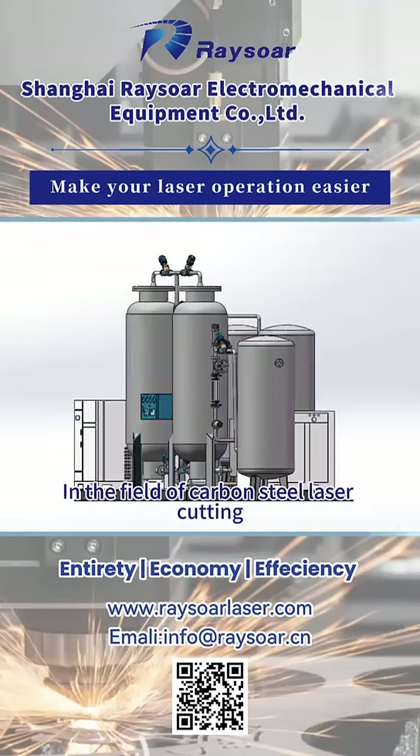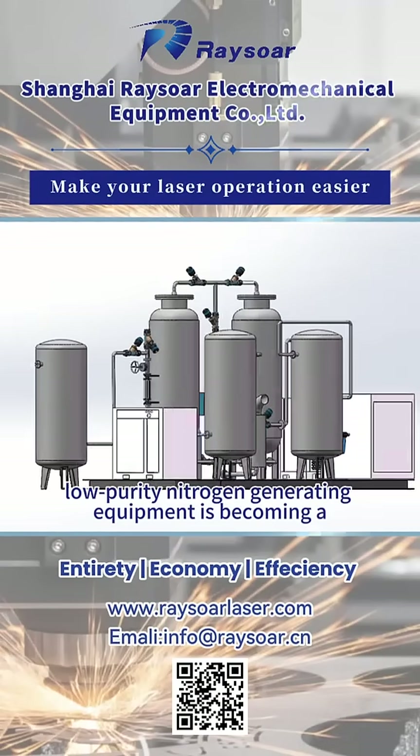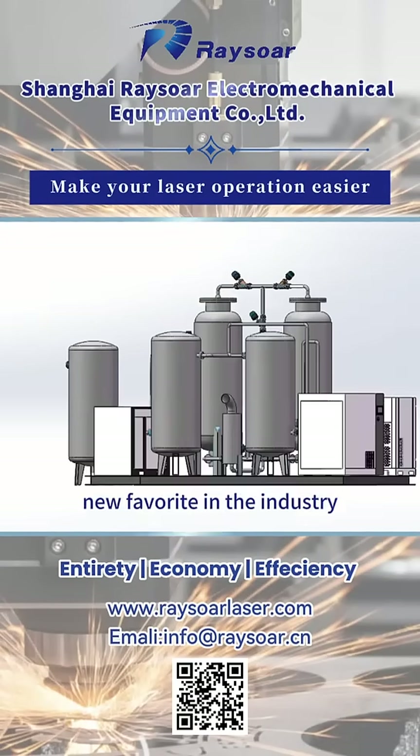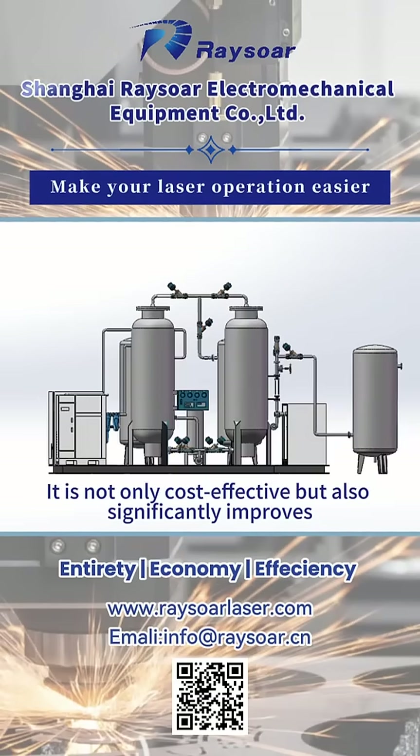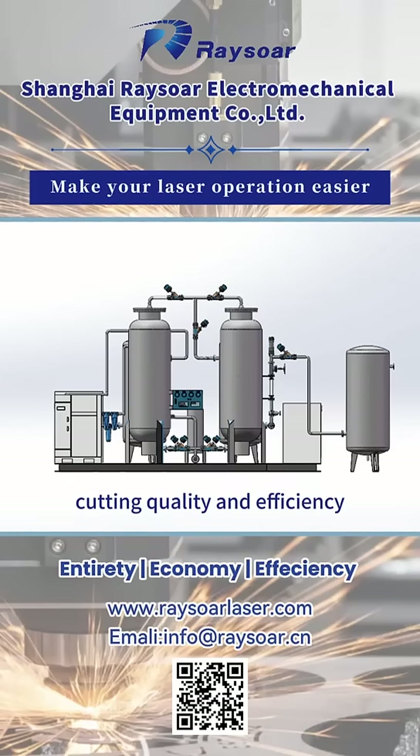In the field of carbon steel laser cutting, low purity nitrogen generating equipment is becoming a new favorite in the industry. It is not only cost effective, but also significantly improves cutting quality and efficiency.